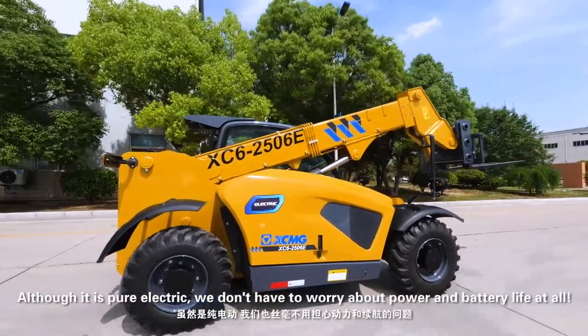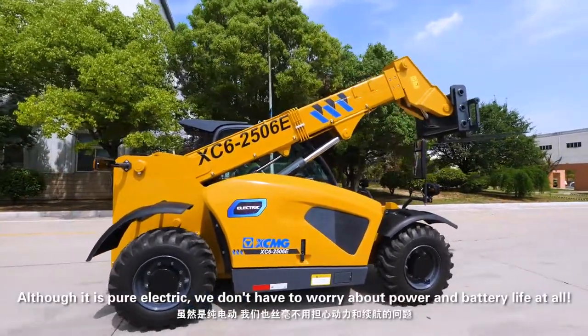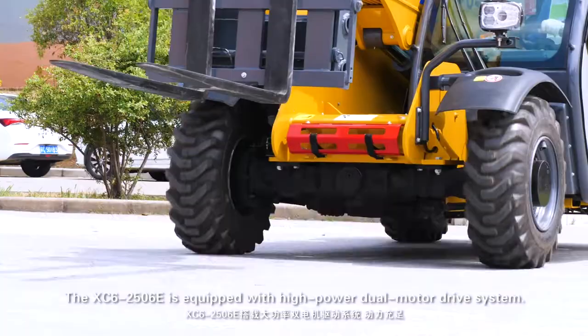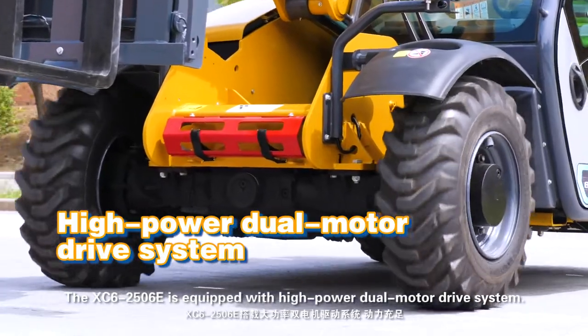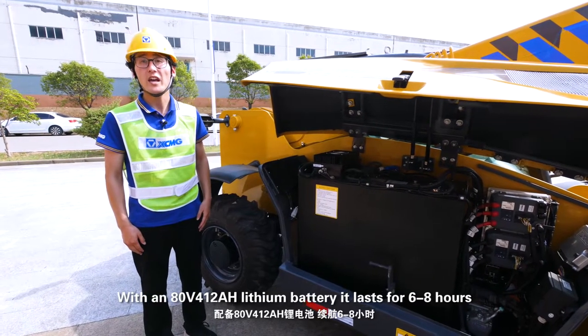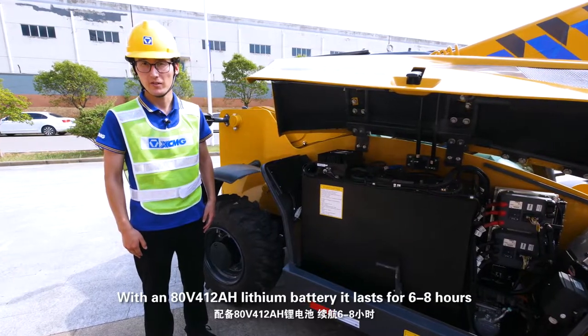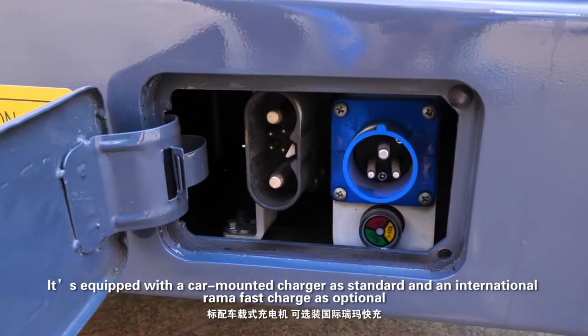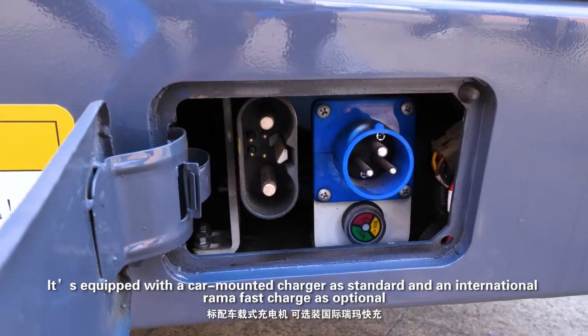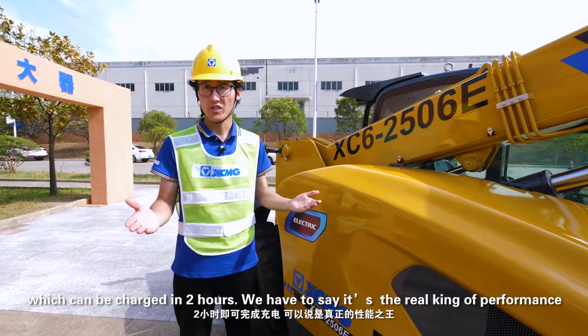Although it is pure electric, you don't have to worry about power and battery life at all. The XC62506E is equipped with a high power dual motor drive system. With an 80V 412Ah lithium battery, it lasts for 6 to 8 hours. It is equipped with a cab-mounted charger as standard and an international ROMA fast charger as optional, which can fully charge in 2 hours.